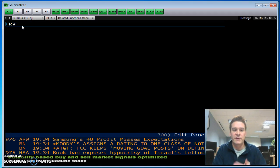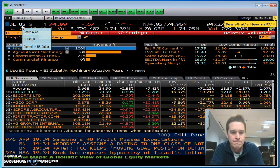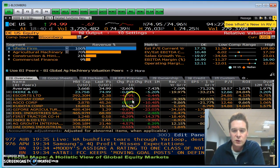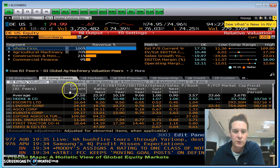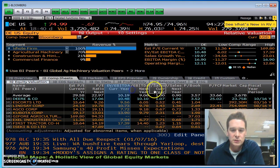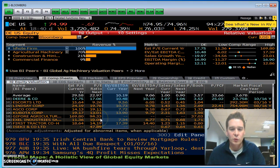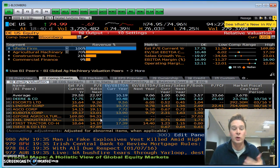Another one I would use is Relative Value — RV. This will give you your comparable companies. This is comparables done by Bloomberg and gives you an overview, the market cap of different ones. I'll go to the comp sheet and it will give you the P/E ratios for a lot of these companies and where John Deere fits — EV to EBITDA, EV to EBITDA next year's estimate, price to book ratios. These are all really important and show you if a company is undervalued or overvalued.